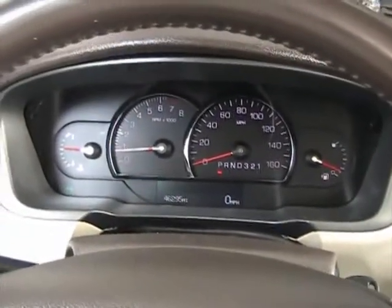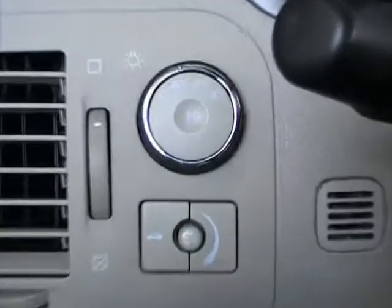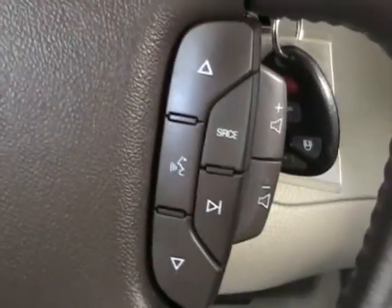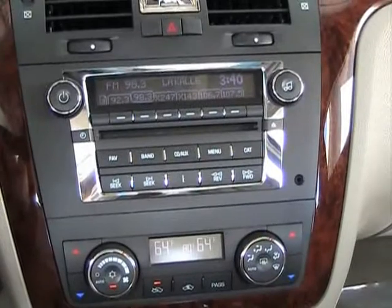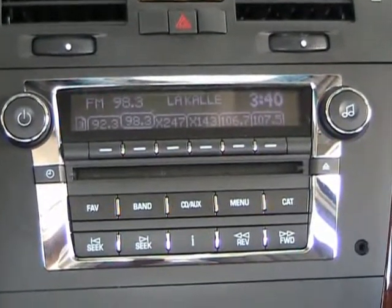Let's take a look at some of the options on this vehicle. It has power windows, power locks, and power mirrors, automatic lights, power trunk release, cruise control, steering wheel radio controls, AM/FM/CD, XM radio, and an auxiliary plug for your MP3 player.